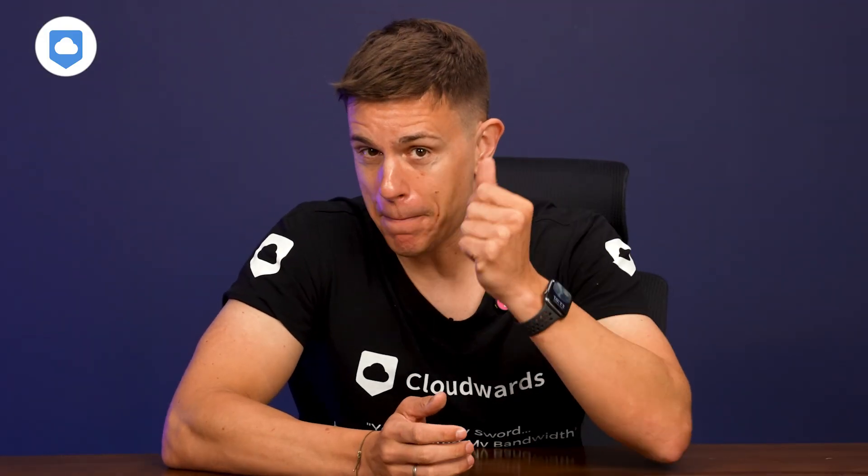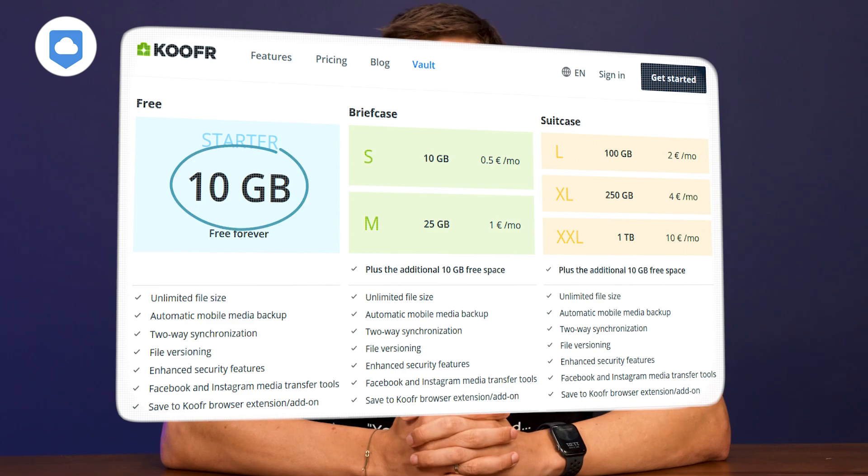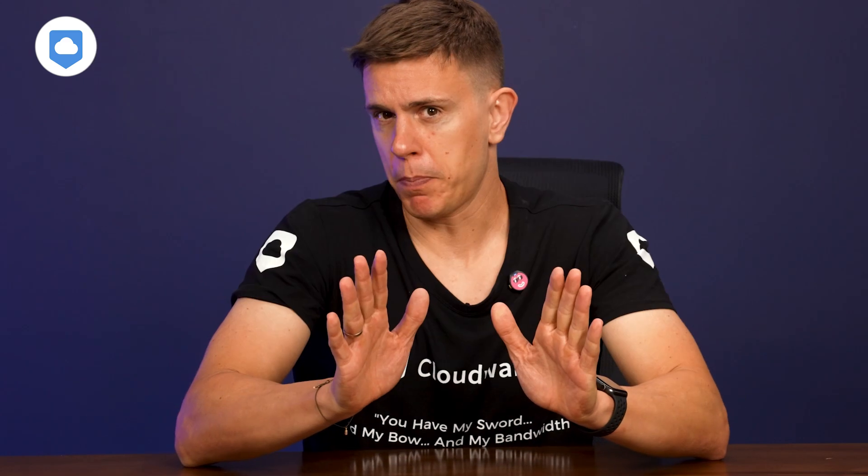Let's talk about pricing. Kufer starts with a free plan that gives you 10 gigabytes of storage — not bad, but not the best. If you're looking to stash a few photos and documents it might do the trick, but if you're a digital hoarder you'll burn through 10 gigabytes in no time. We also have a video breaking down the best providers for free storage if you're curious.